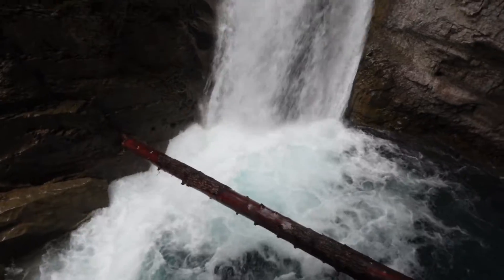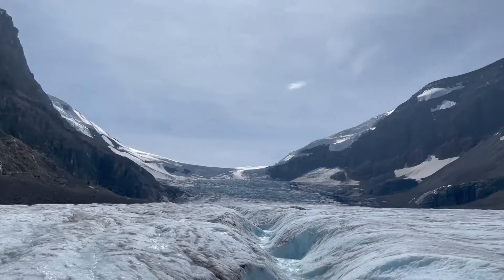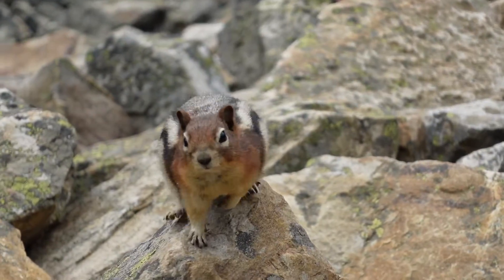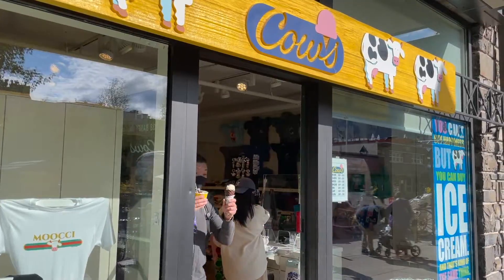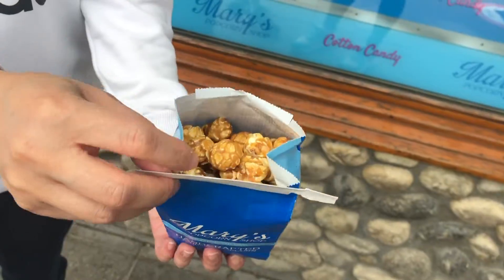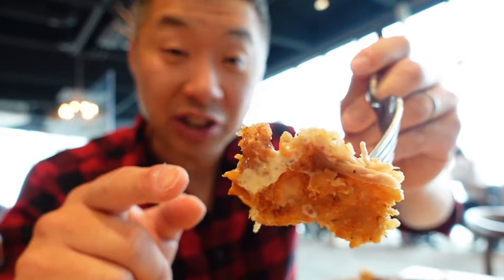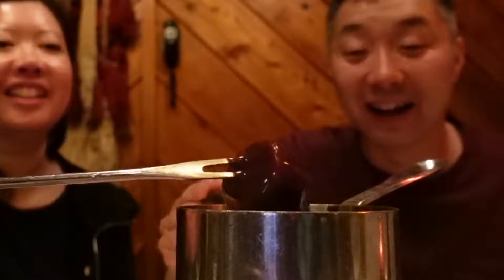Hey everyone! After experiencing grueling terrain in harsh conditions, encounters with fearsome wildlife, and surviving on meager food rations or whatever else we could scratch together, we've made it to part three of our Canadian Rockies adventure. One more touristy adventure to show you and then as promised it's time to get food!